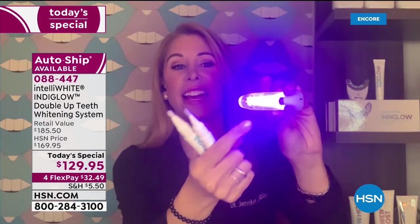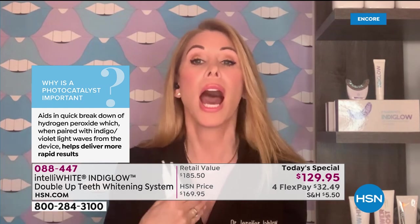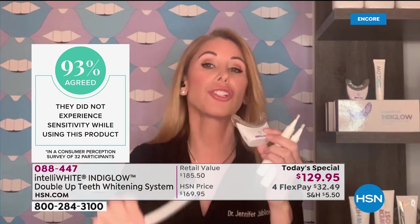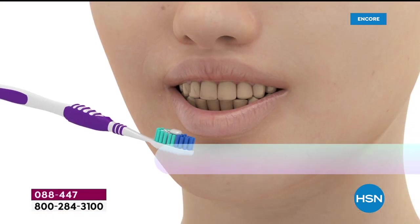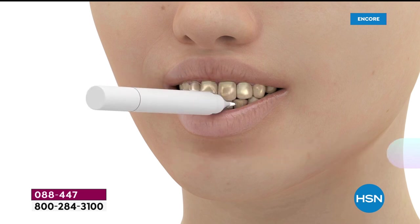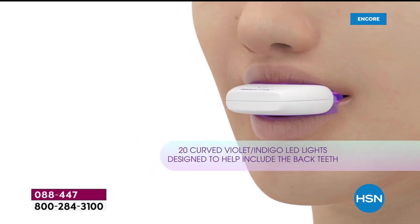You're getting 40 treatments and you need only a couple to get 12 shades lighter — so you have tons and tons of whitening. If you're starting off in a darker shade and you want to keep whitening, doing 10 treatments, go ahead. You'll have six months to maybe a year's worth of whitening. You own the light forever. There are 20 violet indigo LED lights here — super powerful, like you get at the dental office — where we're whitening smarter, not stronger. The beauty editors are constantly talking about this, and this is the safest, most effective way to whiten.